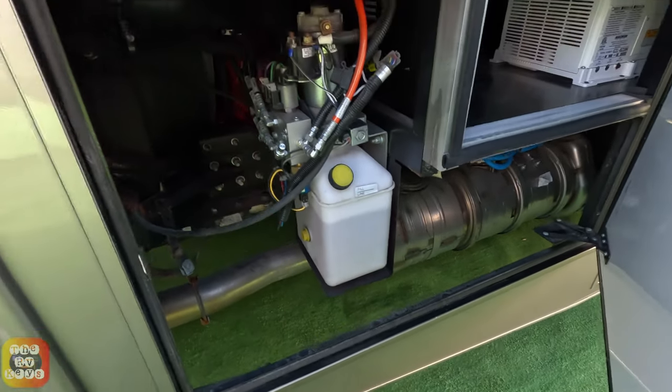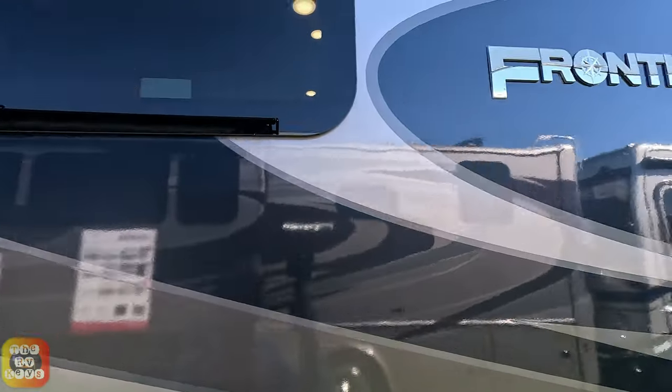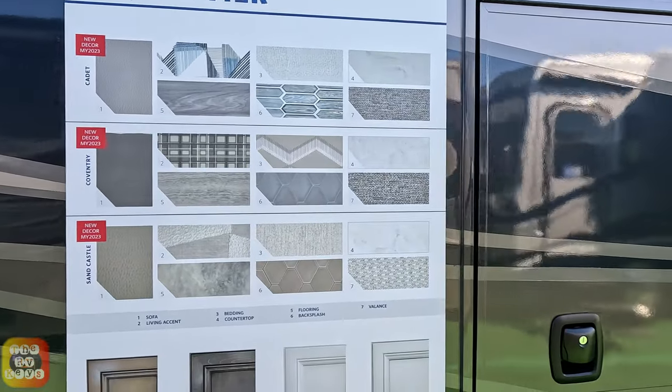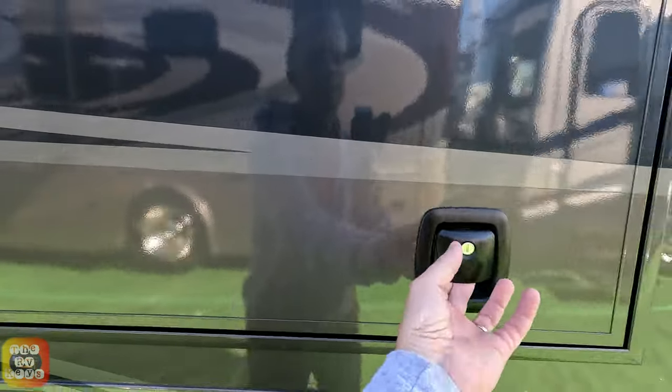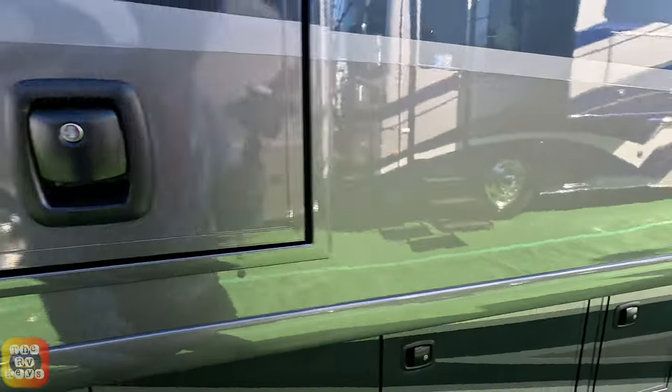That big pipe right there is part of the sub-containment system for emissions. Up on the side here you can see your windows, and here's a little clip pan of the model. Our exterior TV is right here with a soundbar up top - it's a Samsung TV.